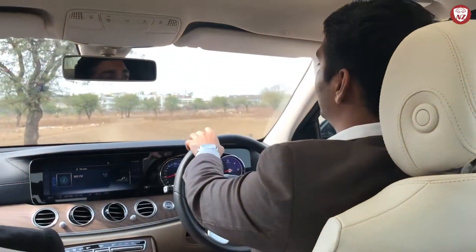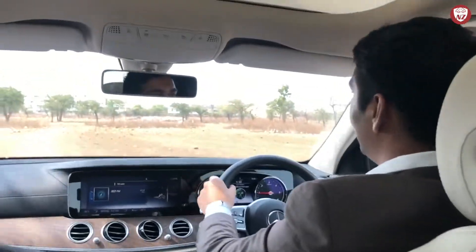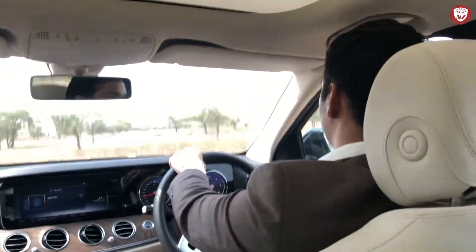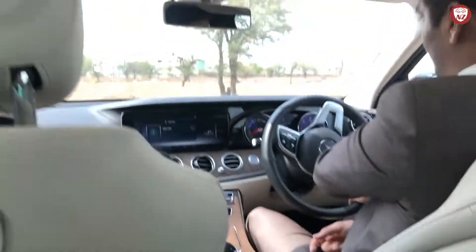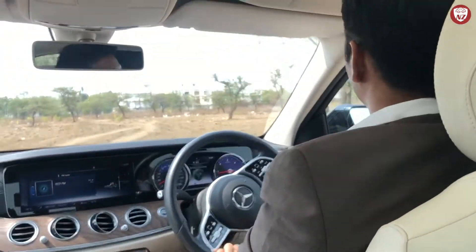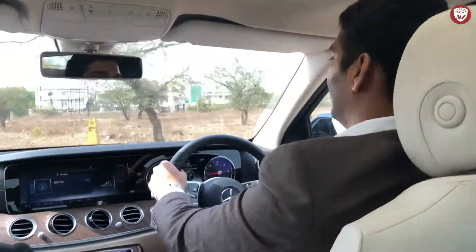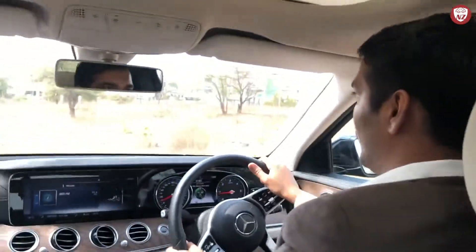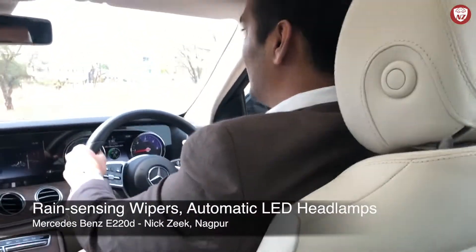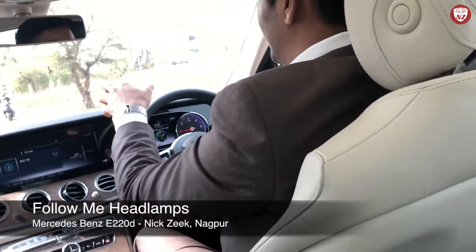The front vents are faced towards me to keep me so comfortable. I am having such great fun driving this car — it's superb and I am loving the twists and turns. I wish I could drive it forever and never stop. Needless to say, it also has many automatic features like rain-sensing wipers, automatic LED headlamps and follow-me headlamps.